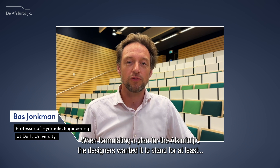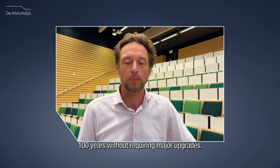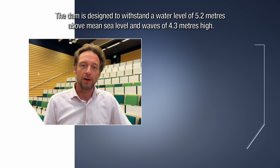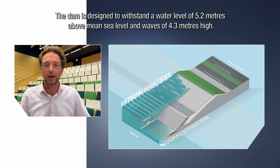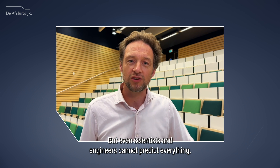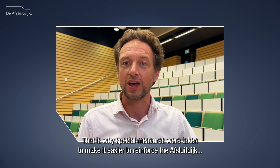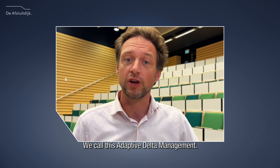When formulating a plan for the Afsluitdijk, the designers wanted it to stand for at least 100 years without requiring major upgrades. It should therefore be able to withstand some extreme weather conditions. The dam is designed to withstand a water level of 5.2 meters above mean sea level and waves of 4.3 meters high — storms like that only occur on average every 10,000 years. But even scientists and engineers cannot predict everything. That is why special measures were taken to make it easier to reinforce the Afsluitdijk in the future, should it be necessary. We call this adaptive delta management.